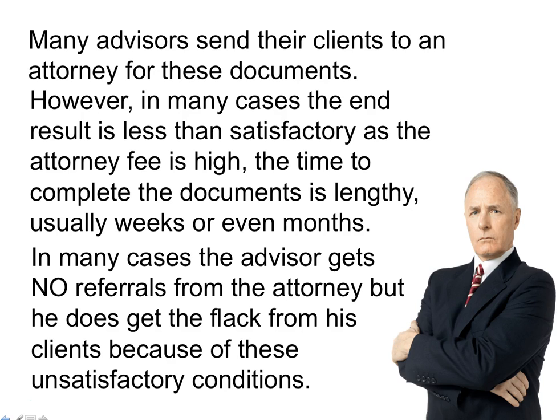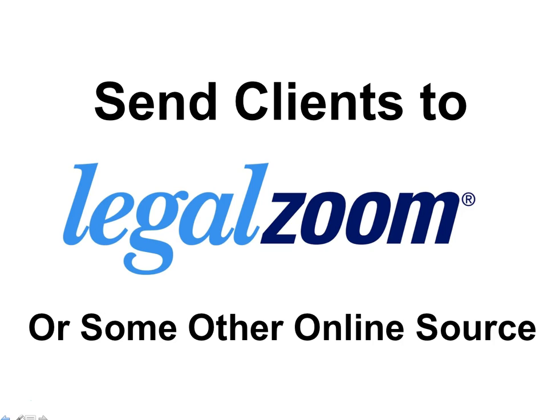Possibly you're thinking there must be a better way, and you may have thought about sending your clients to LegalZoom or some other online source.